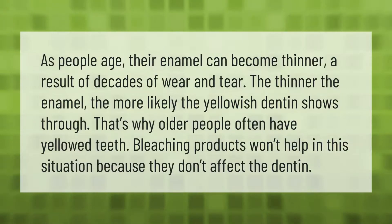As people age, their enamel can become thinner as a result of decades of wear and tear. The thinner the enamel, the more likely the yellowish dentin shows through. That's why older people often have yellowed teeth. Bleaching products won't help in this situation because they don't affect the dentin.